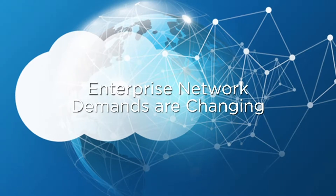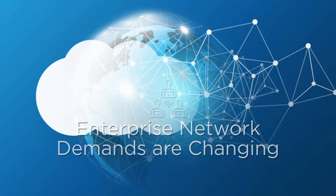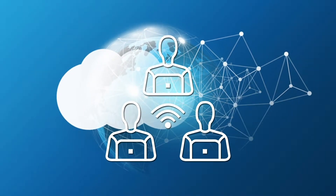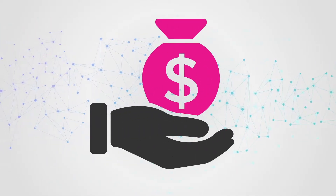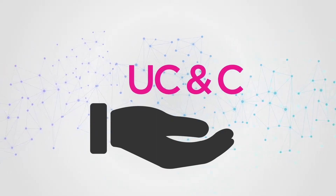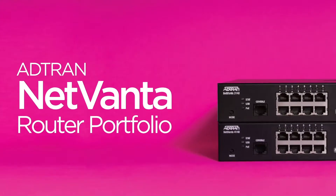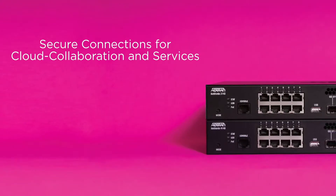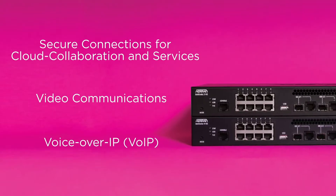The demands of the enterprise network are changing as cloud services and work-from-home models evolve to support a more collaborative, remote workforce environment. Today, enterprises are relying more on networking technology and are looking to invest in unified communication and collaboration platforms. AdTran's resilient NetVanta router portfolio supports the most demanding business networking needs by providing secure connections required for cloud collaboration and services, video communications, and VoIP.